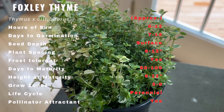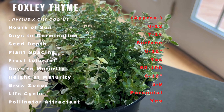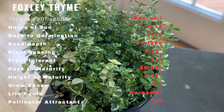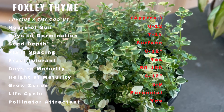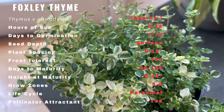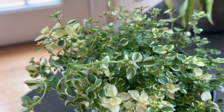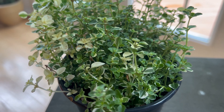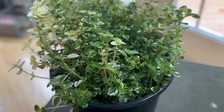Foxley thyme is easy to grow and thrives in full sun or partial shade. It prefers well draining soil that is not too rich, as it can become leggy and prone to disease in overly fertile soil. The plant is drought tolerant and does not require much water once established. It can be propagated by seeds or stem cuttings, and it is a perennial plant that can live for several years.